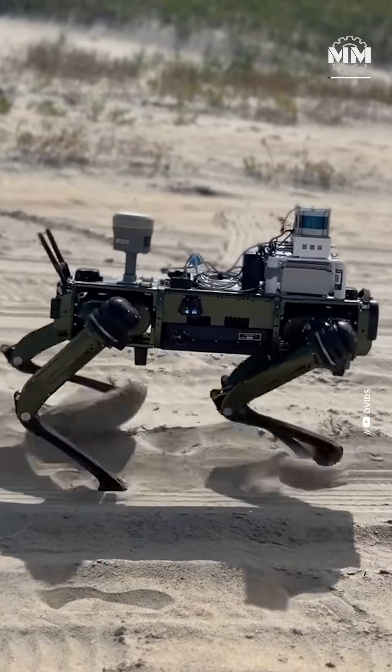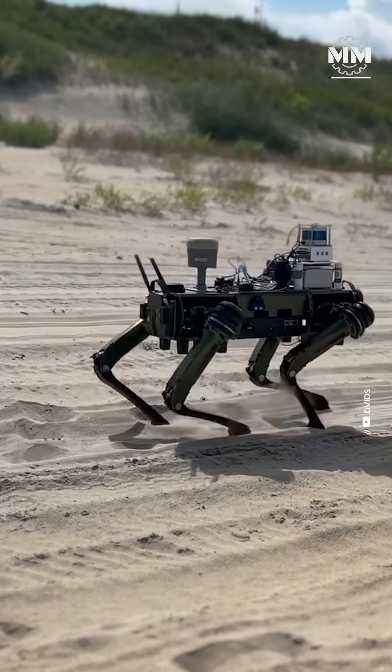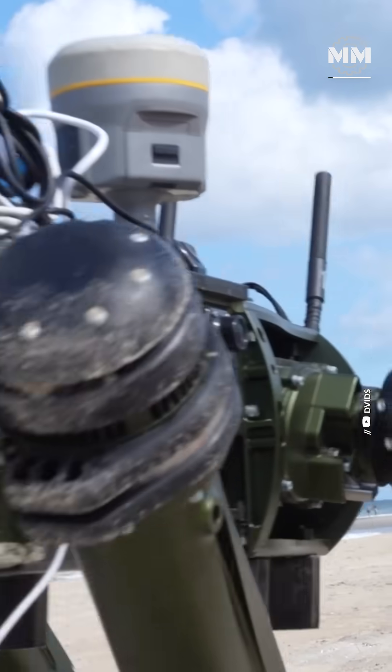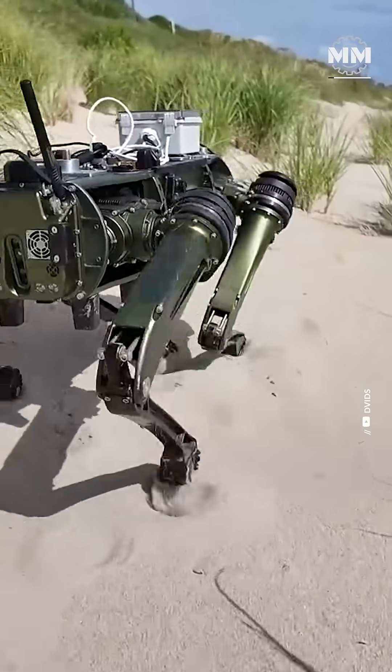What if the next frontline engineer isn't a human, but a robot with four legs, a brain full of sensors, and the ability to walk across sand like it's nothing? Meet Sandhound, America's newest coastal guardian.